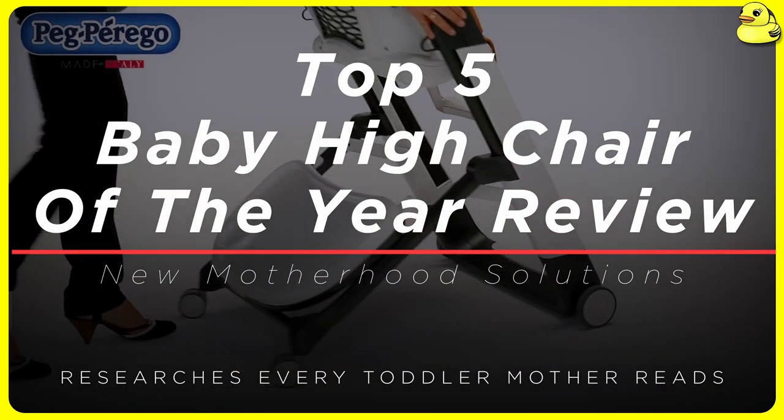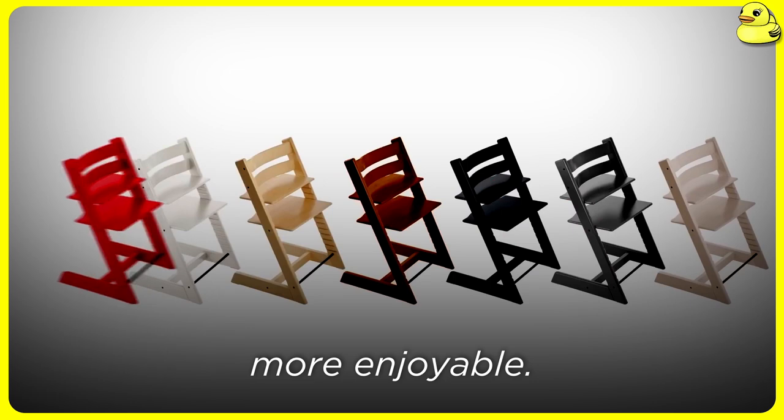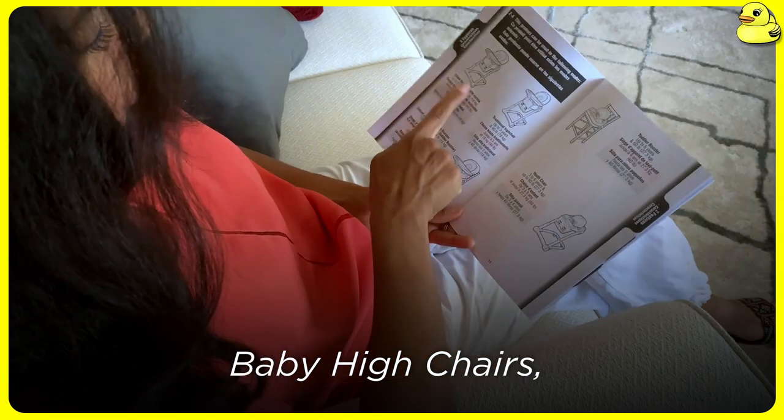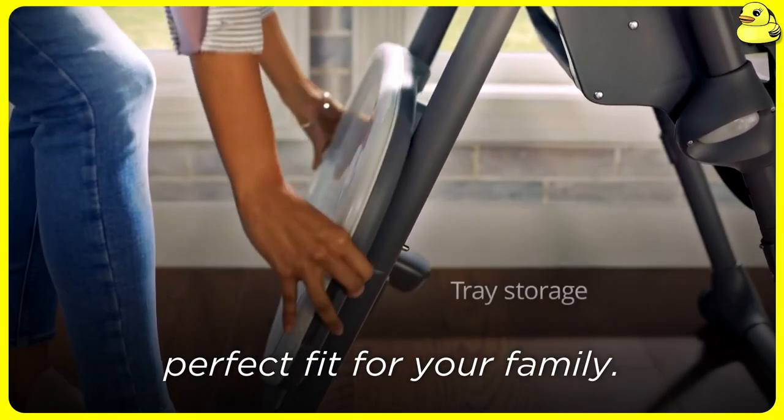Welcome to the top 5 best baby high chairs of the year review. Choosing the right high chair for your little one can make mealtime much easier and more enjoyable. In this video, we'll be sharing our picks for the top 5 best baby high chairs, considering factors in stability, adjustability, ease of cleaning, and overall quality to find the perfect fit for your family.